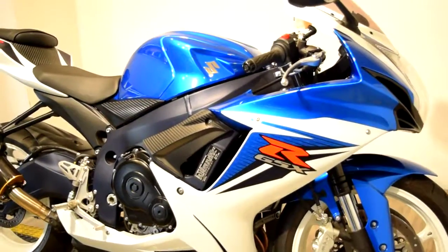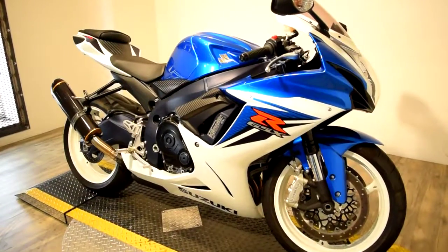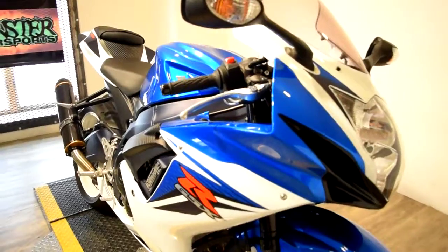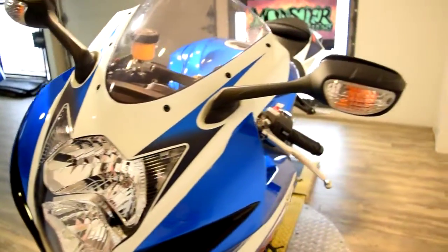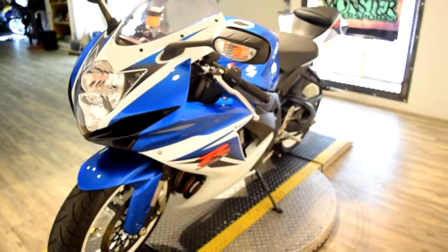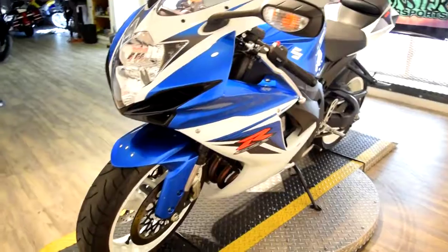You can check this bike out on our website at www.monsterpowersport.com. There you'll find that we sell over 300 other pre-owned motorcycles all fully serviced and inspected before they leave the door.